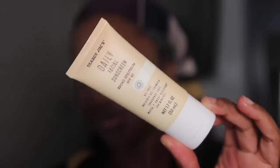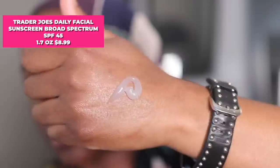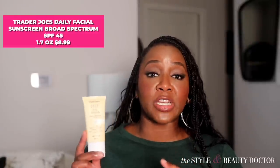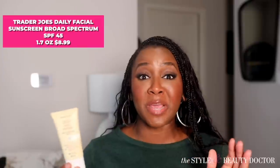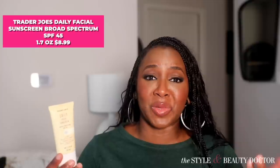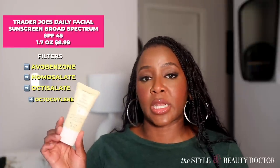Next up, the Trader Joe's Daily Sunscreen SPF 45. This is a clear sunscreen that can be thought of as a dupe for the Supergoop Unseen Sunscreen, but at a fraction of the price at $8.99. The only downside is that you have to go to a Trader Joe's location to buy it, and sometimes they don't have it. The filters in here are avobenzone, homosalate, octisalate, and octocrylene.